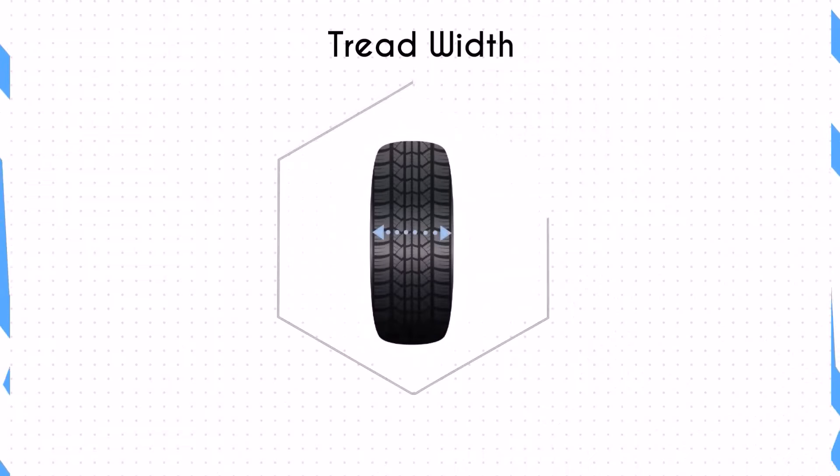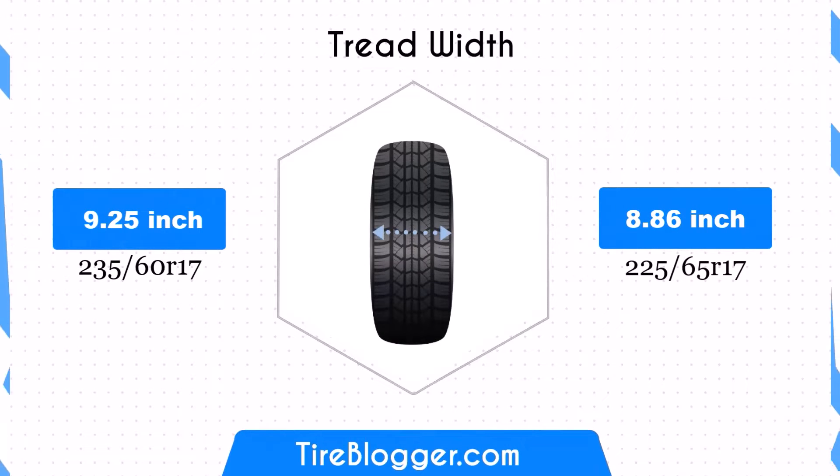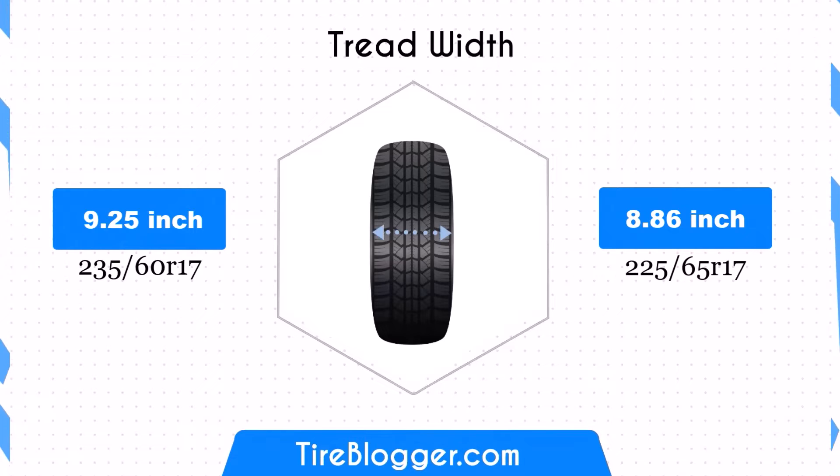The 225/65R17 is narrower by 0.39 inches compared to 235/60R17. This reduction in width may slightly improve fuel efficiency due to lower rolling resistance, but it could also affect traction and stability.